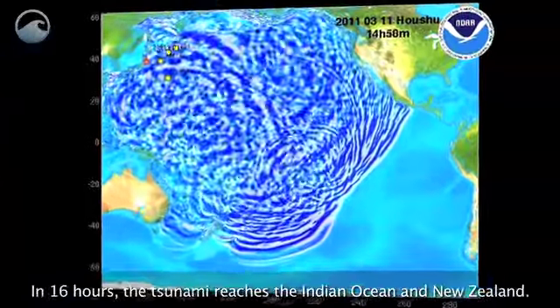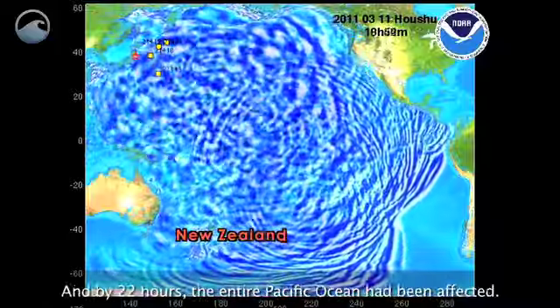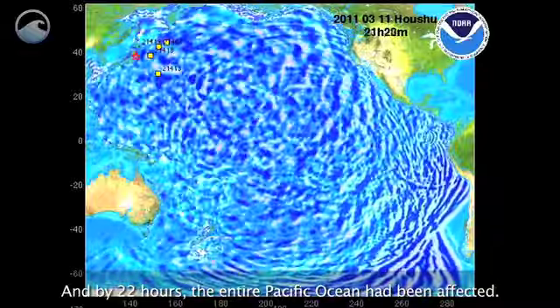In 16 hours, the tsunami reaches the Indian Ocean and New Zealand, and by 22 hours, the entire Pacific Ocean had been affected.